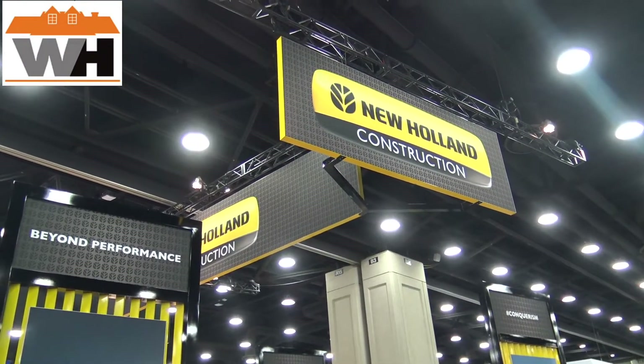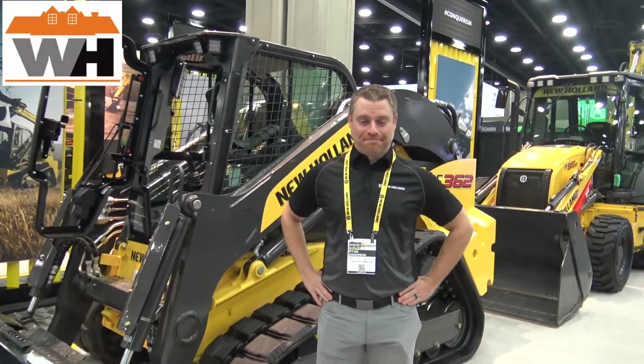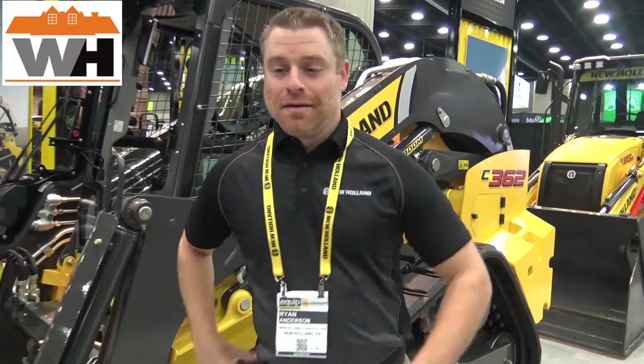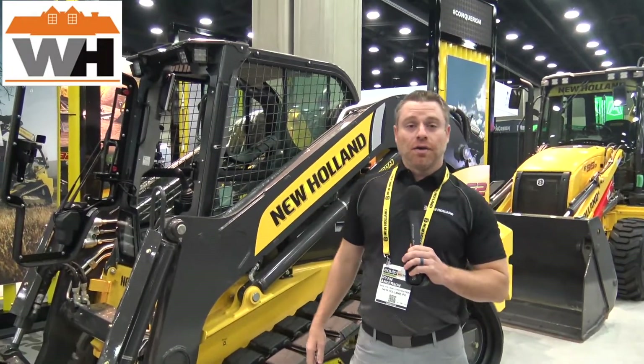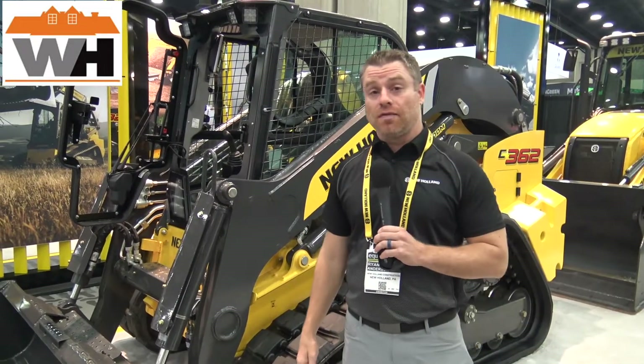Hey everybody, today I'm at New Holland looking at this machine and I've got Ryan here. I'm gonna pass the microphone over to Ryan. Good morning everyone, Ryan Anderson, product marketing manager for New Holland Construction, standing next to our brand new C362.